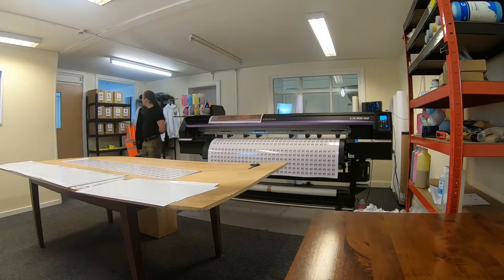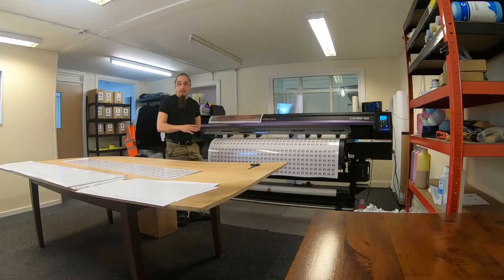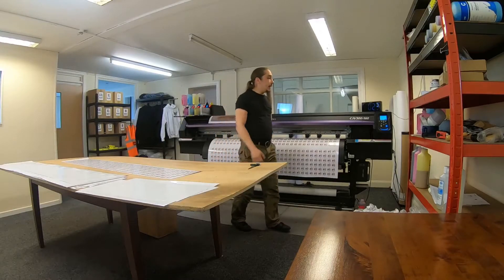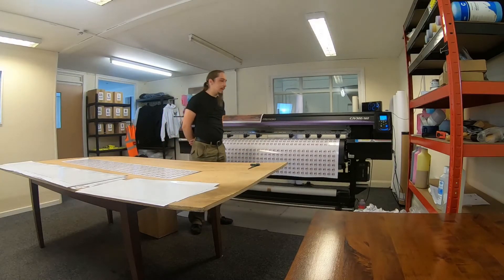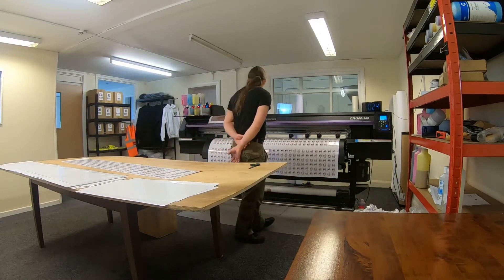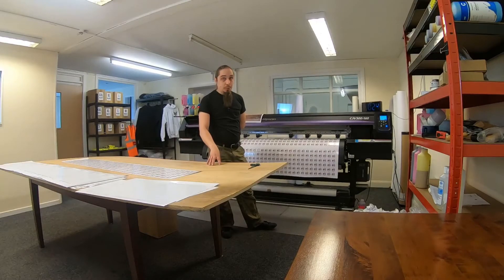As we come through the door where the sublimation printer was, you can see we've got sublimation substrates stored here for easy access. This part of the office was originally the office for the previous company. Nonetheless, this is where the large-format printer is located. In our case, this is a Mimaki CJB 300 — the 160 refers to the width of the machine, so it can handle media up to 160 centimeters wide. A crucial part that not everybody considers is a huge desk. Trust me, this is a must — you'll absolutely hate working on a standard office desk of 120 by 90 centimeters.